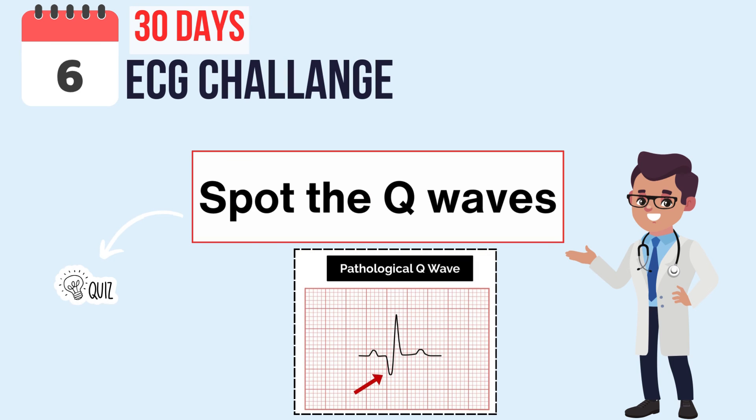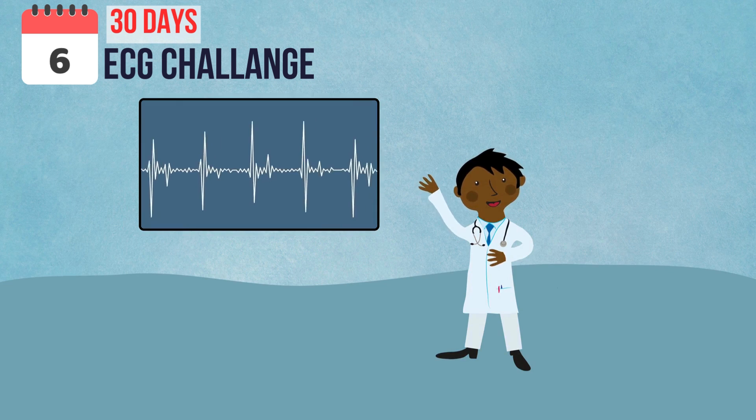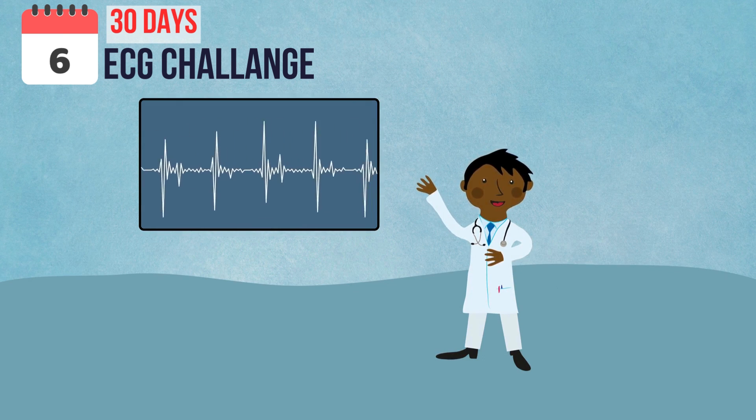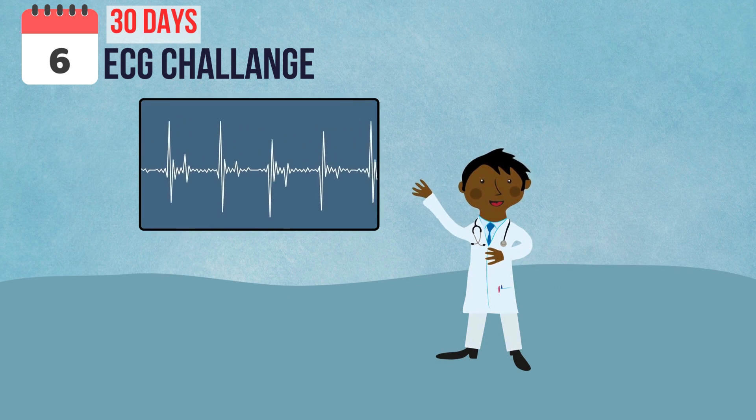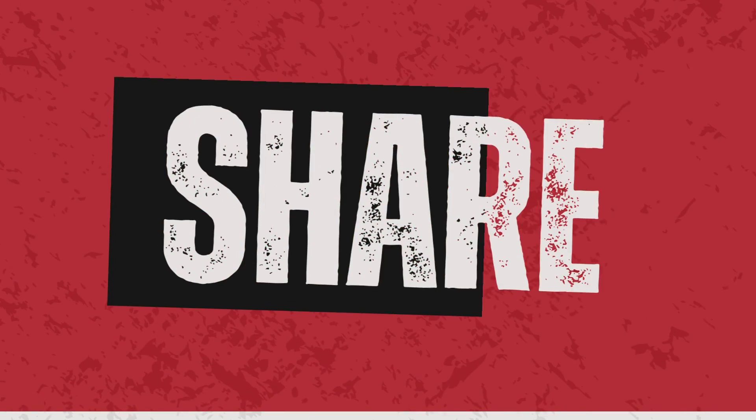So here's your mission: sift through the ECGs we have and spot any unusual-looking Q waves — bigger or longer than usual, meeting the pathological Q wave criteria we've discussed. It's been a pleasure guiding you through today's journey. Until next time, this is Dr. H.K. signing off — stay tuned and keep those ECG skills sharp!